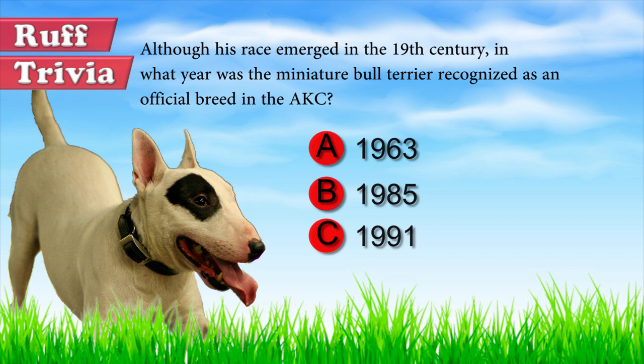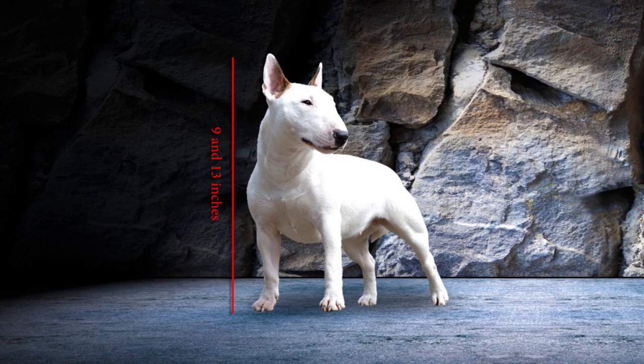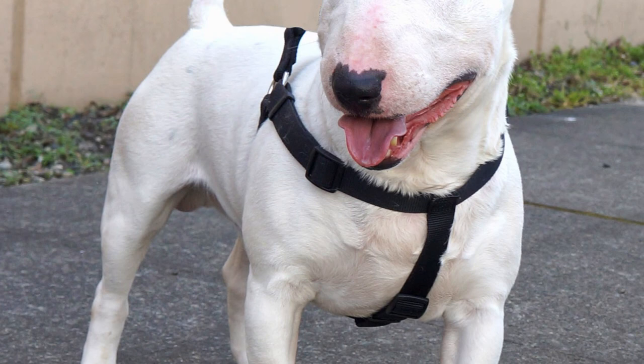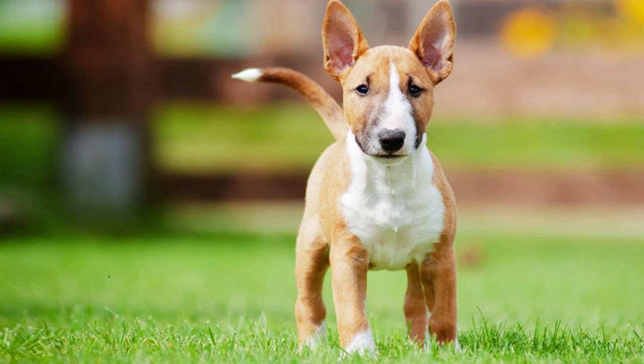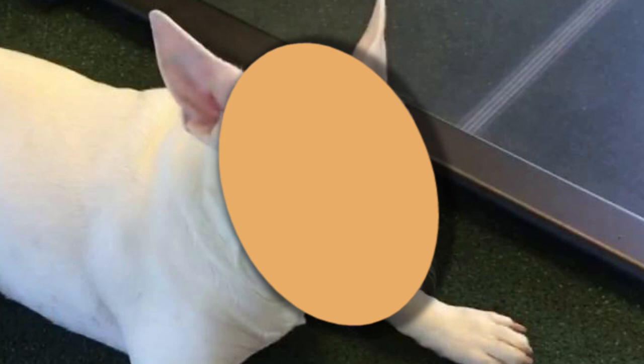The Miniature Bull Terrier measures between 9 and 13 inches and weighs between 24 and 33 pounds. These dogs have a robust and muscular body with a strong chest and powerful shoulders. Their ears are naturally erect and their eyes are very particular. Although they are known for their variety of colors — from pure white, white with black spots on the head, brindle, red, or a sandy color — the most characteristic feature of their appearance is their head, called egg-shaped, with its elongated snout and unique egg-shaped profile never seen in other breeds.